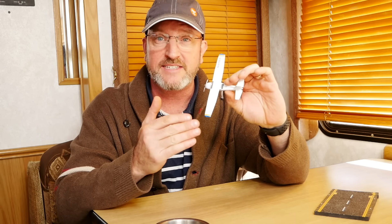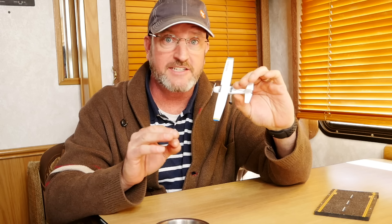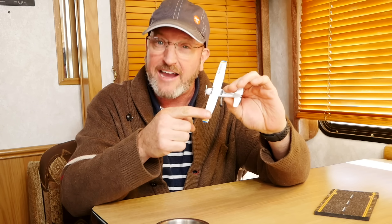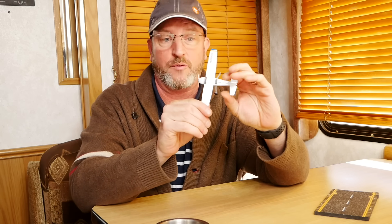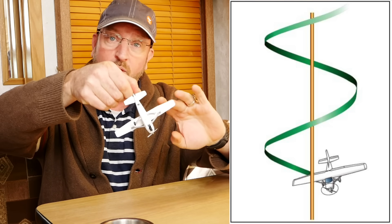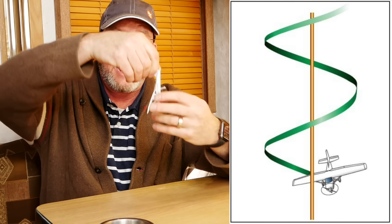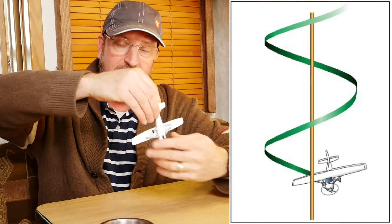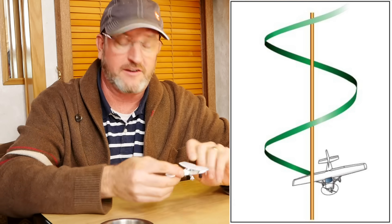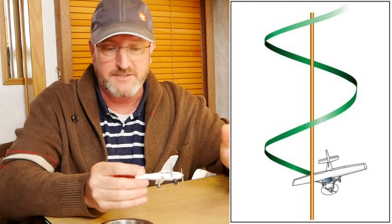That's called the incipient phase. There is still a chance to recover from here, but if you use aileron to try to pick up the low wing, you actually increase the drag on that wing and can cause the airplane to go into a deeper spin — that's when you have one wing more stalled than the other, and the less-stalled wing is flying a helical path with a very nose-low attitude, low airspeed, and a large rate of descent. So that's a spin.